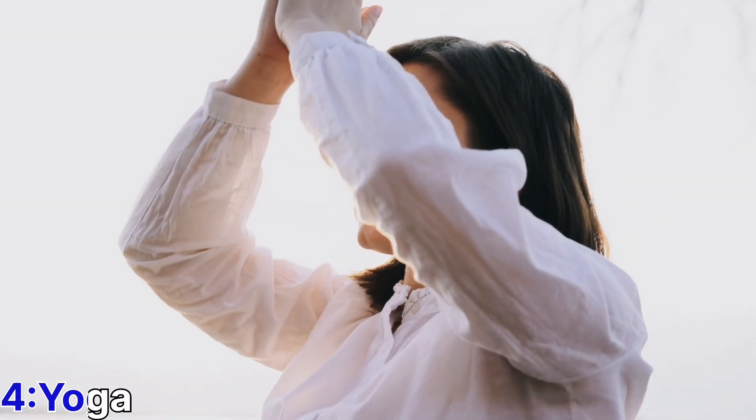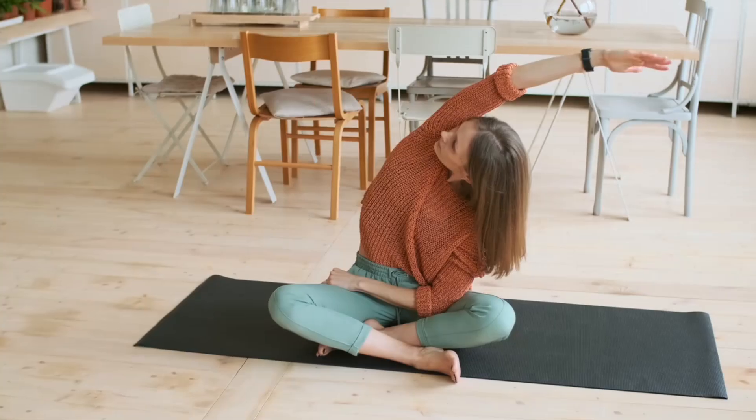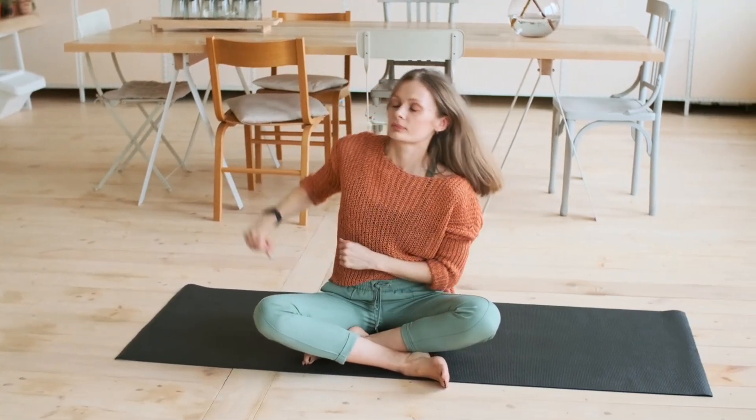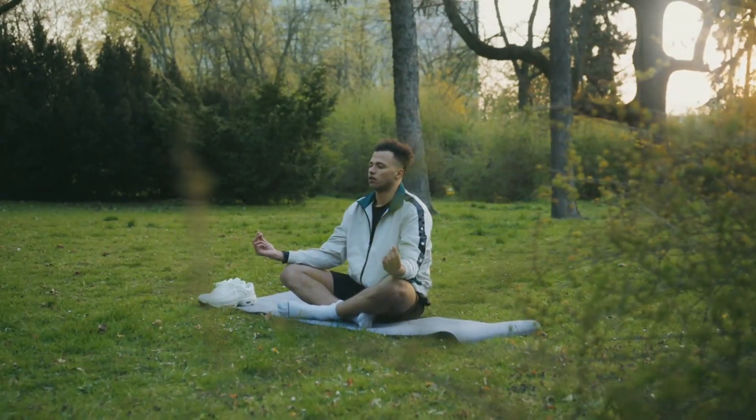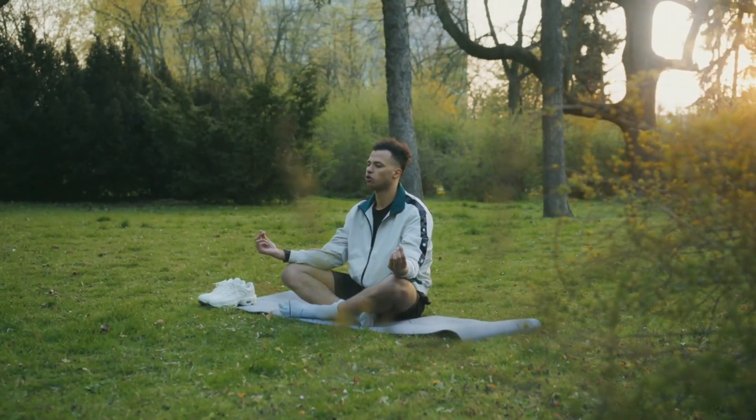Yoga: Yoga is a great way to relax your body and mind, and it can help you to reduce stress and anxiety. The combination of breathing and movement can help you to feel more centered and grounded.